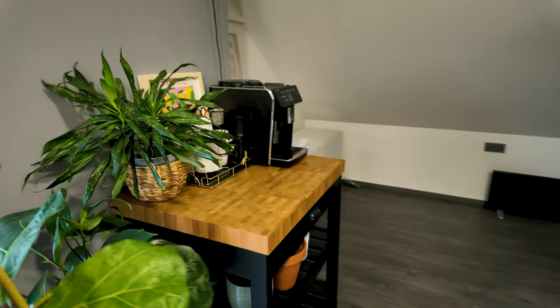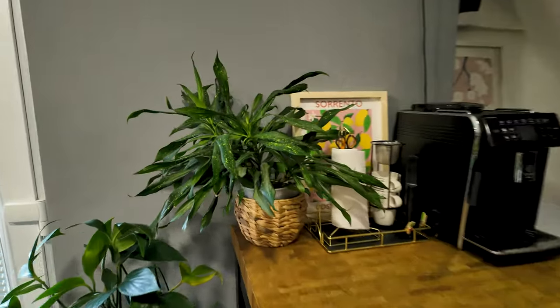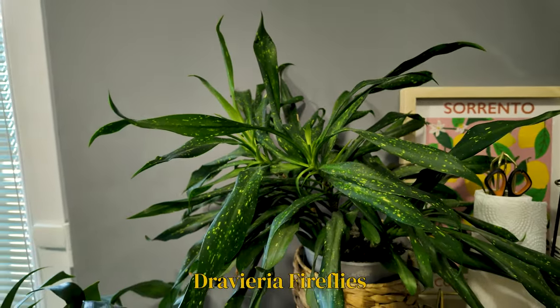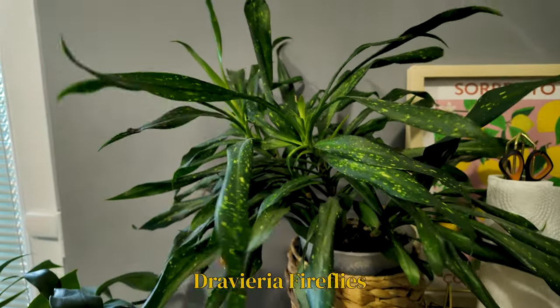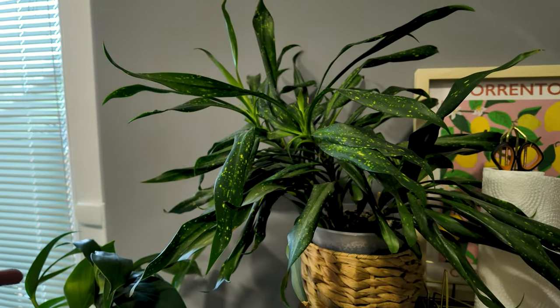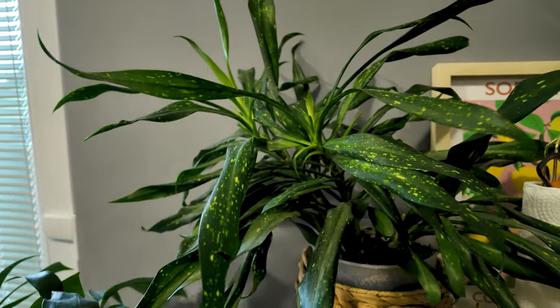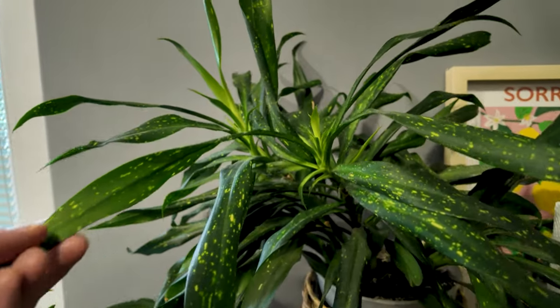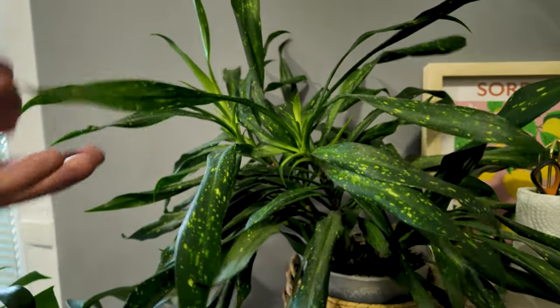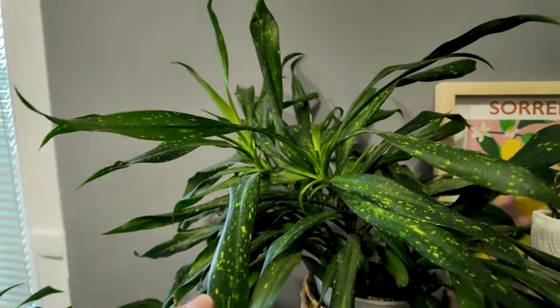Another one that can pretty much live anywhere and I don't have any complaints with is the Dracaena dragonfly. This is a super low-light spot — the window is over here, she is way over here — and she doesn't complain. She doesn't grow amazingly fast, but I find that Dracaenas in general aren't the fastest growers, so I'm fine with this. She is very pretty.